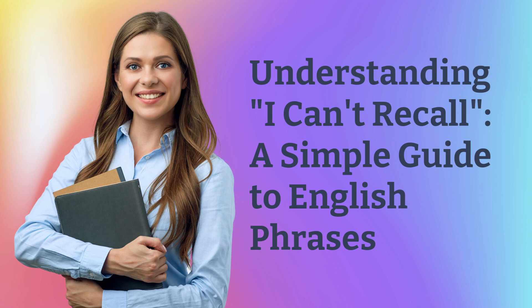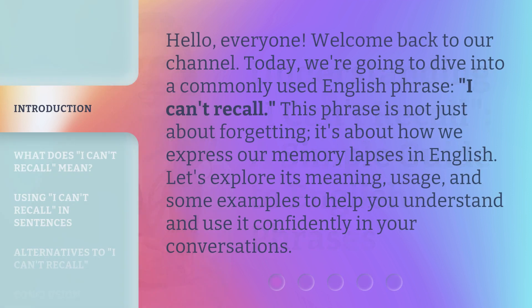Understanding 'I can't recall': a simple guide to English phrases. Hello everyone, welcome back to our channel. Today we're going to dive into a commonly used English phrase: 'I can't recall.' This phrase is not just about forgetting — it's about how we express our memory lapses in English. Let's explore its meaning, usage, and some examples to help you understand and use it confidently in your conversations.